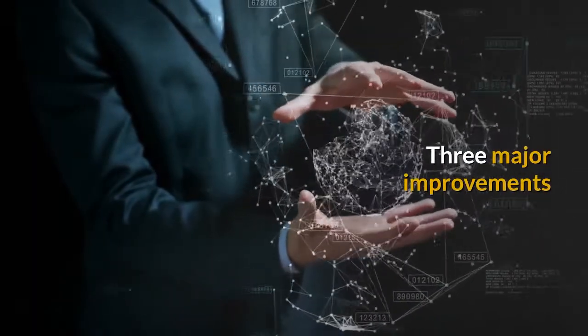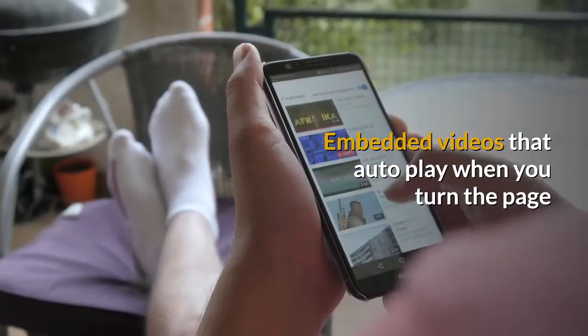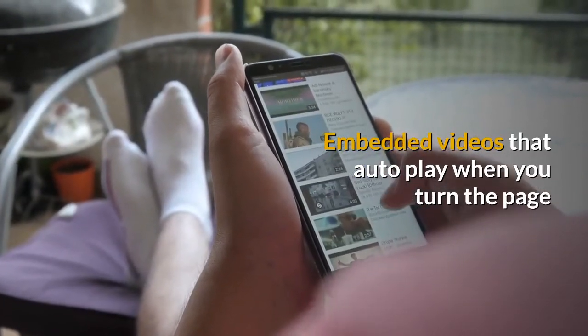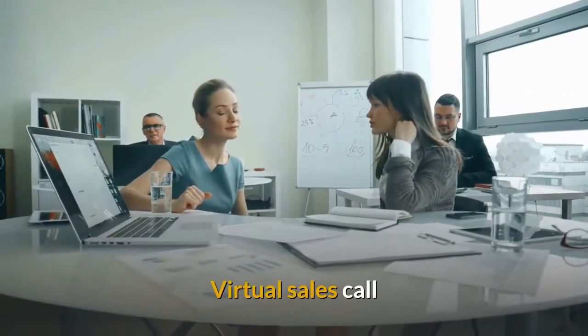Now technology has brought about three major improvements. You get the whole story instantly with embedded videos that autoplay when you turn the page — like a virtual sales call.